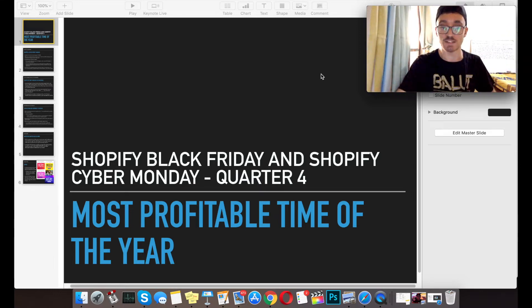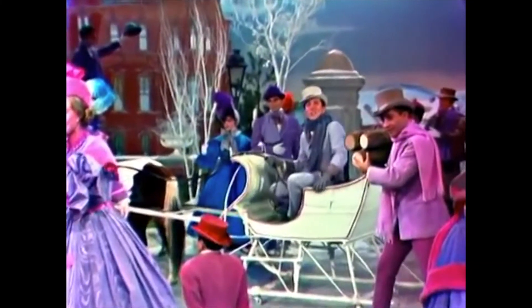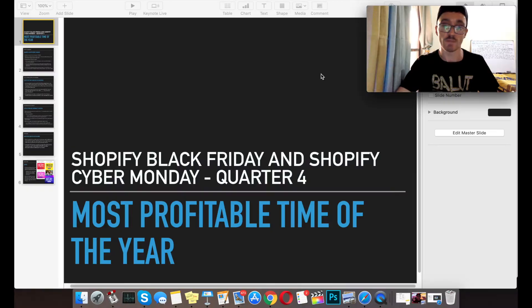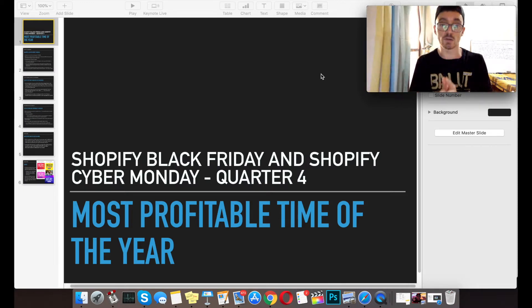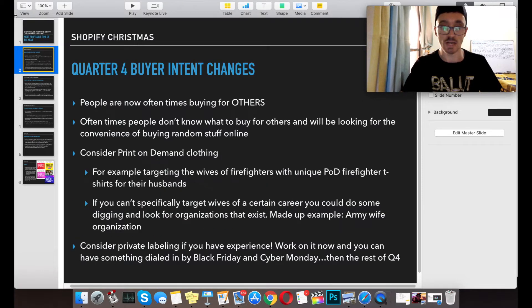Shopify Black Friday and Shopify Cyber Monday — we're going to be going over quarter four holiday season stuff because it is the most profitable time of the year. You've got to take advantage of this. My original store is in the Philippines, so I hired out a bunch of staff to streamline the process for my second store and all the marketing. I have a whole team working on it and you guys should be doing the same.